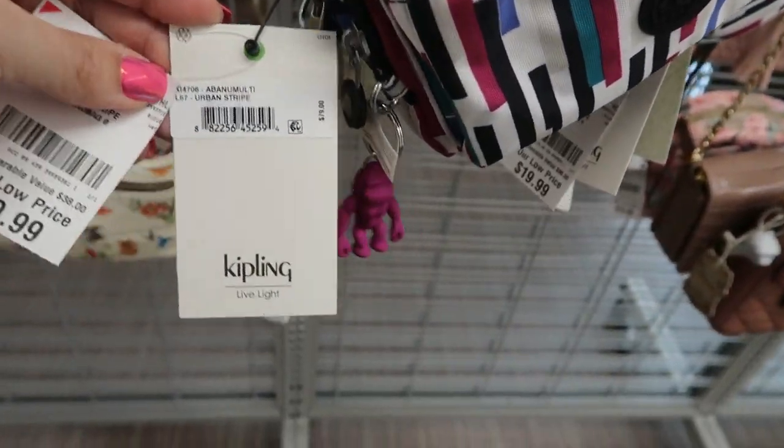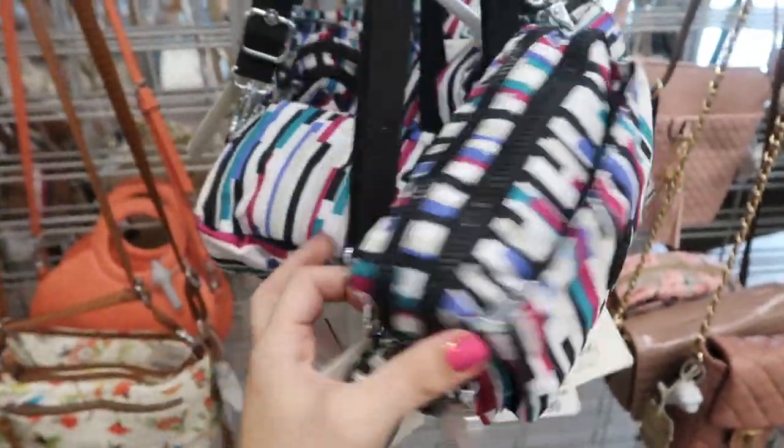I'm noticing a new little bag from Kipling — it retails for $79 and it's $19.99. It's a really cute crossbody.